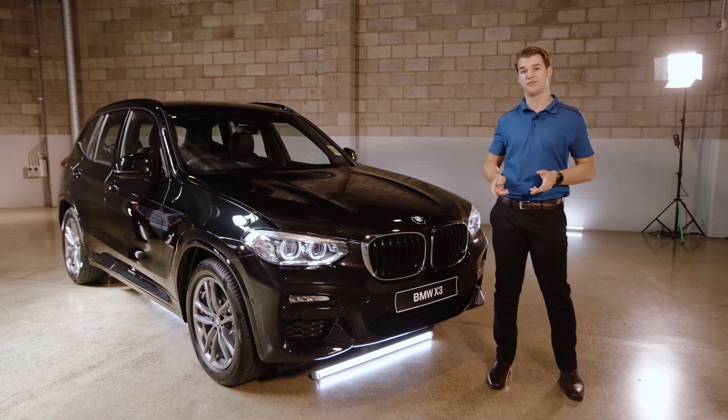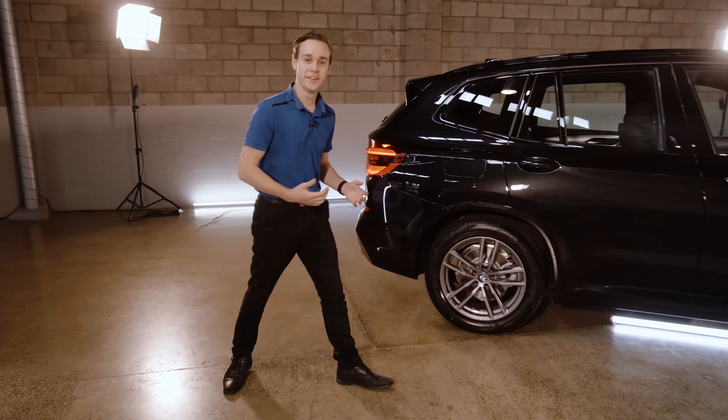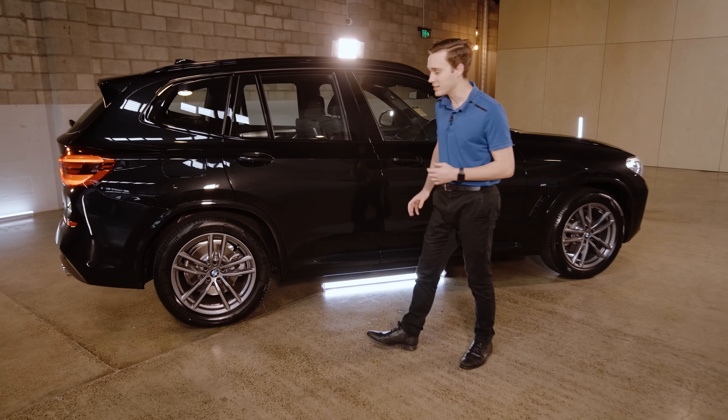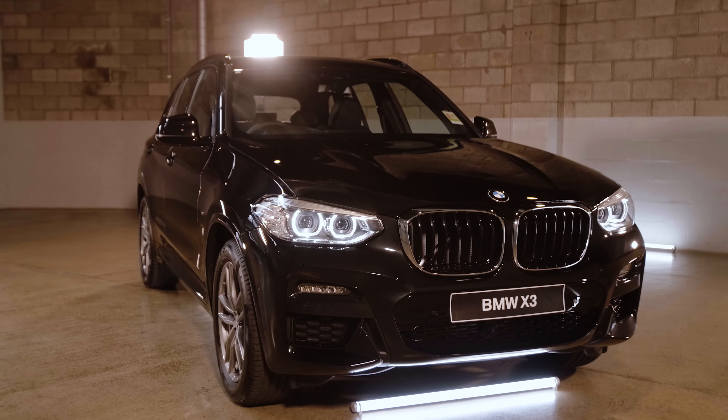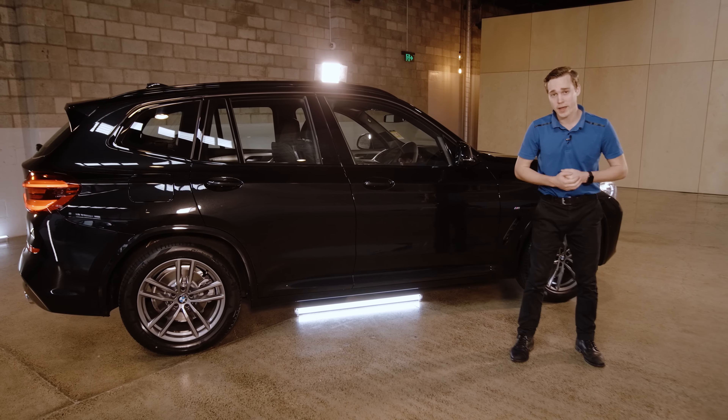Hey, I'm Alec and I'm Xavier and we're here to tell you everything you need to know about the X3. The car we have here is the X3 S-Drive 20i, which starts the X3 range and is packed full of features to make your drive easier, safer and more dynamic. So let's get started.